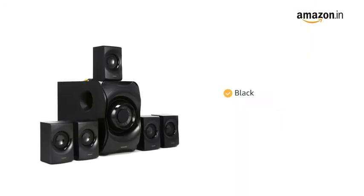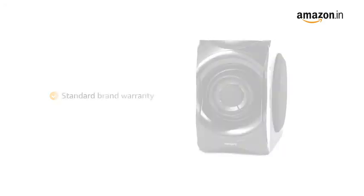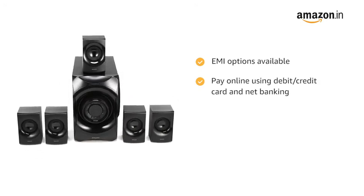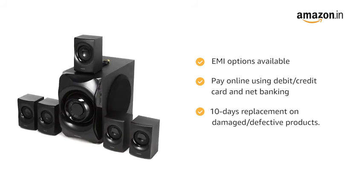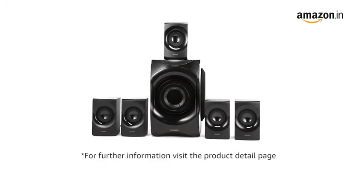It is available in black color. This product comes with standard brand warranty. EMI options are available. Pay online using debit or credit card and net banking. There is a 10 days replacement policy for damaged or defective product. For further information, visit the product detail page.